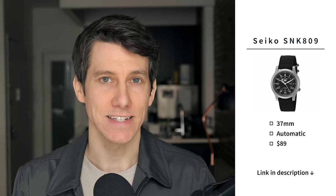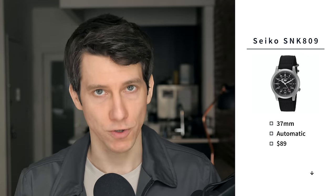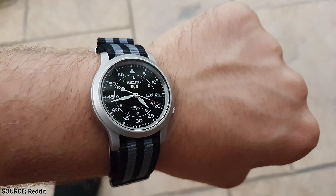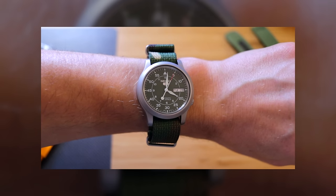First up, and easily my number one affordable watch recommendation, we have the Seiko SNK. This is a casual field watch, 37 millimeters in diameter, with an automatic mechanical movement, and it's just $89. The SNK809 is possibly the best affordable automatic watch on the market right now, especially if you like the field watch aesthetic. It looks great on any strap — stock strap, leather, NATO, canvas, really whatever you want. The 809 version is black, but it's also available in red, blue cream, and olive green. I owned this watch for a few years and really loved it. It's an excellent choice for your first watch or as a gift. Check out my SNK805 video review for more details.